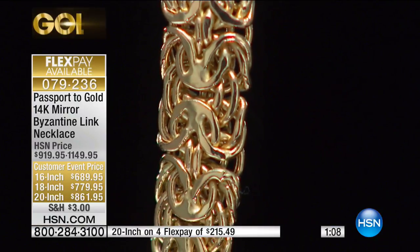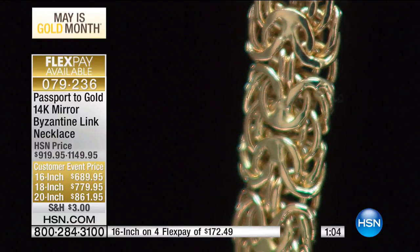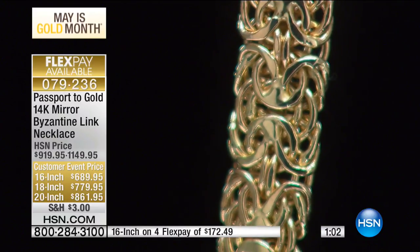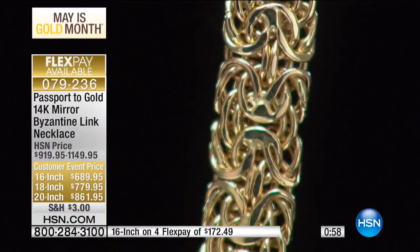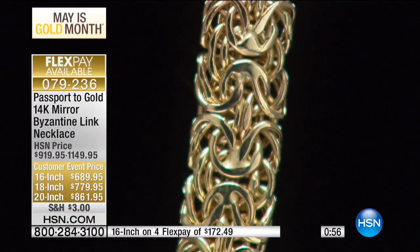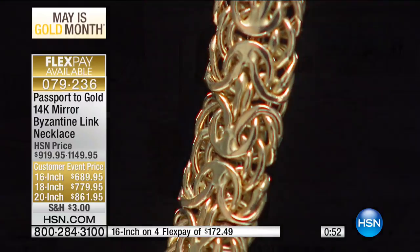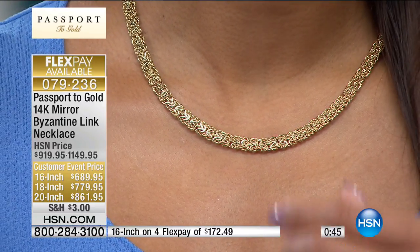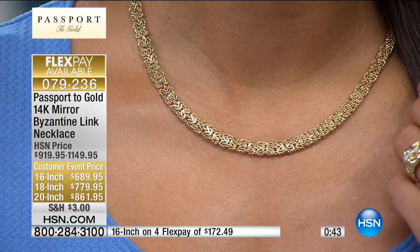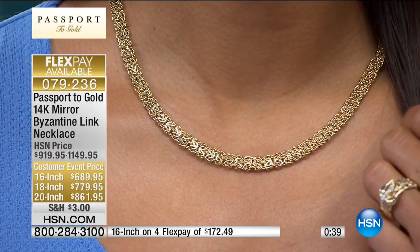When you get this home, it takes your breath away. You will be so happy because it feels great. Every single link is made by one link and five smaller links, then one link and five smaller links, all put together and pressed, which is why it's so tight and beautiful.